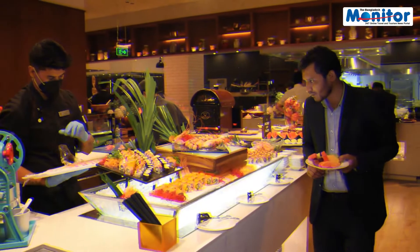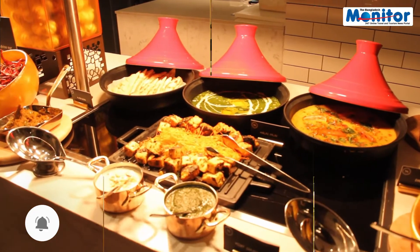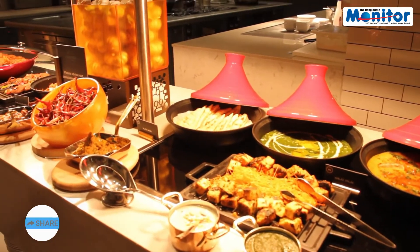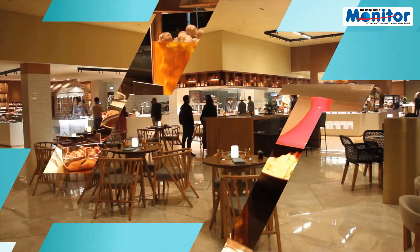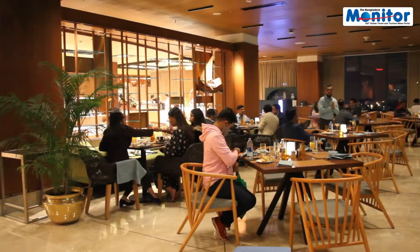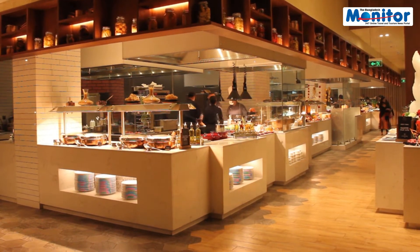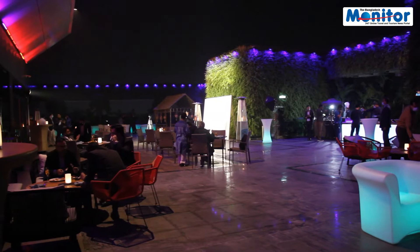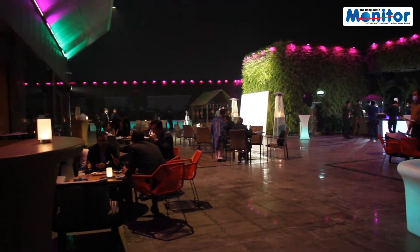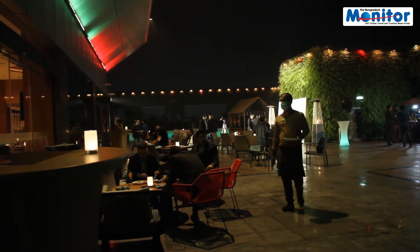This restaurant has a lot to offer and is considered a rather unique and beautiful restaurant, very popular and located in the area.